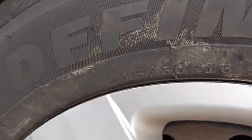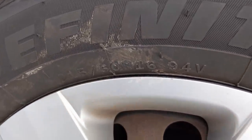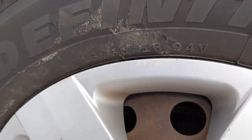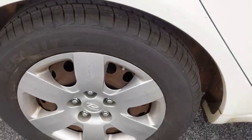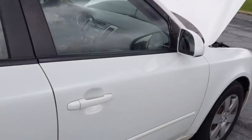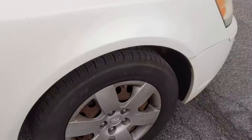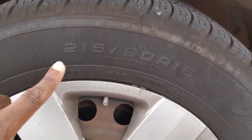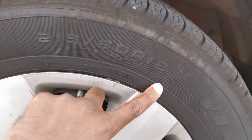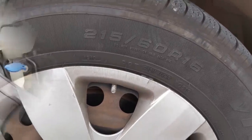Make sure all your tires are the same size — you will run into major problems if you have different size tires on your car. This car has a 215/60 R16 on it. They don't always have to be the same brand, that's ideal but not completely necessary. The front tire is also 215/60 R16 — all tires are the same, good to go.